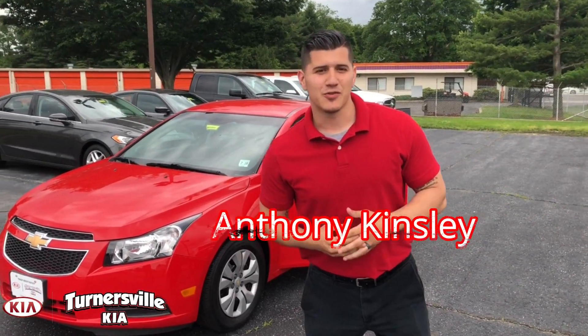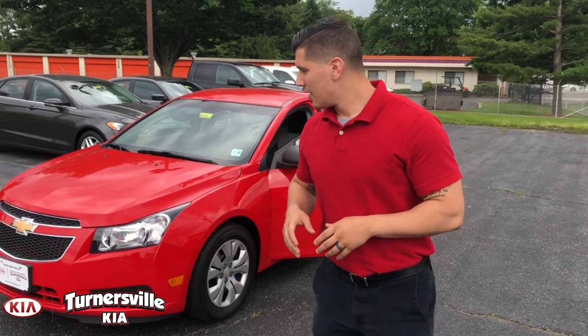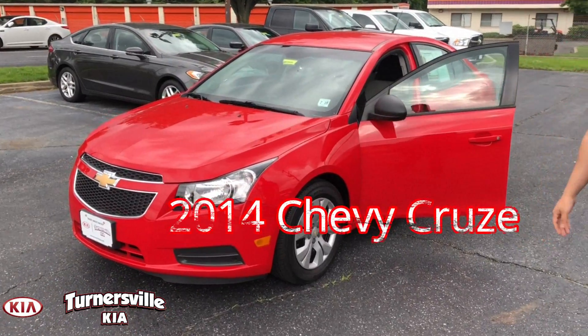Hey everybody, Anthony here once again at Turner's Okea. I'm here on our crayon lot to show you one of our best deals of the day. It's a 2014 Chevy Cruze.